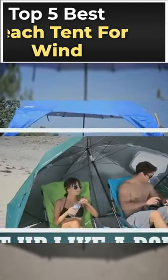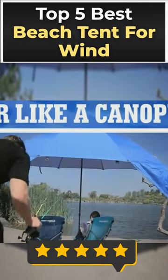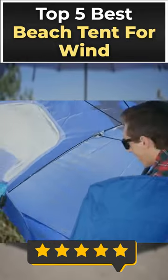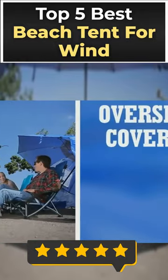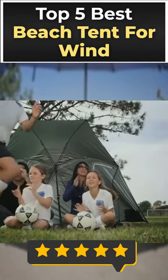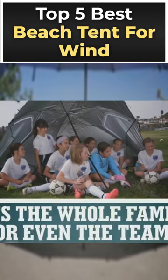Welcome to the video about the 5 Best Beach Tents for Wind. If you're looking for a tent that can stand up to the windy beach environment, you're in the right place. We've done the research and compiled a list of the 5 best beach tents that can hold up to wind and keep you and your family safe and comfortable. Here are our top 5 picks.